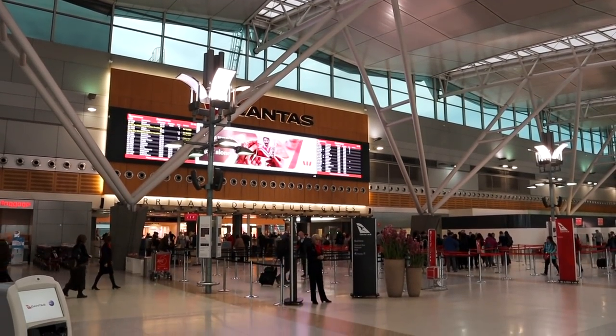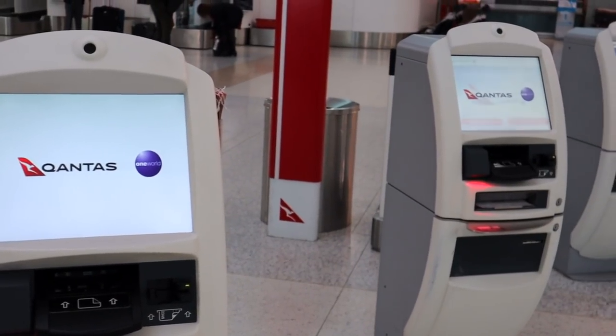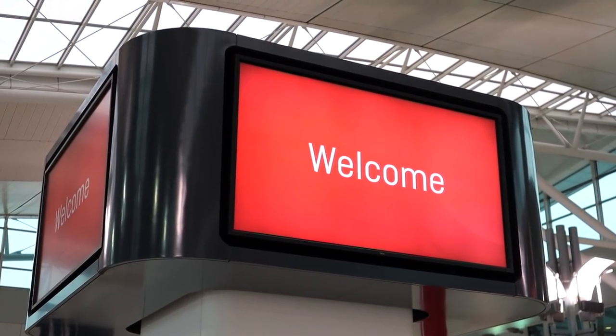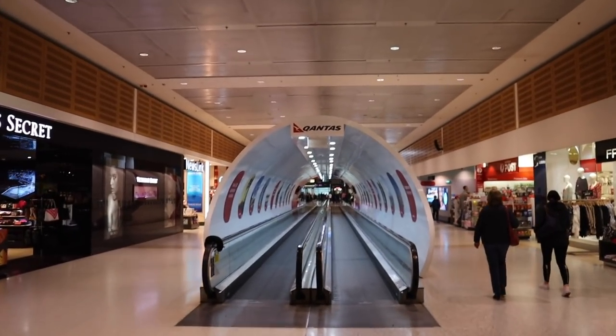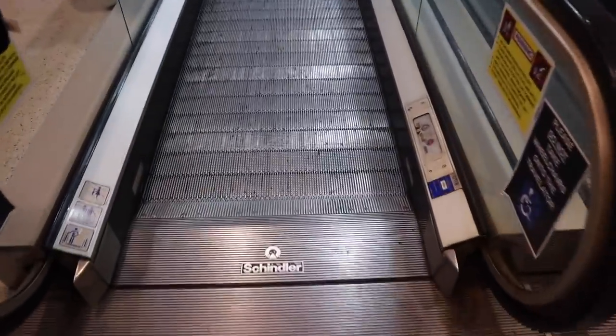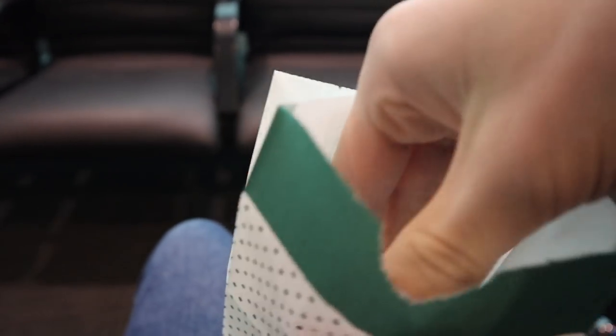My journey started at the famous check-in area of Sydney Airport's Terminal 3. This is the terminal where all Qantas domestic flights seem to leave from. With check-in done, it was now time to head airside. As we were quite early, our plane wasn't ready yet — a great opportunity to relax, get work done, and eat food, like this Krispy Kreme donut.